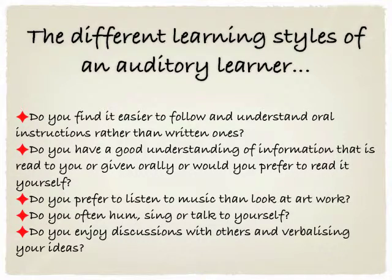If you think your child is an auditory learner, you could ask: Do you find it easier to follow and understand oral instructions rather than written ones? Do you have a good understanding of information that's read to you or given orally, or would you prefer to read it yourself? Do you prefer to listen to music than look at artwork? Do you often hum, sing or talk to yourself? And do you enjoy discussions with others and verbalizing your ideas?